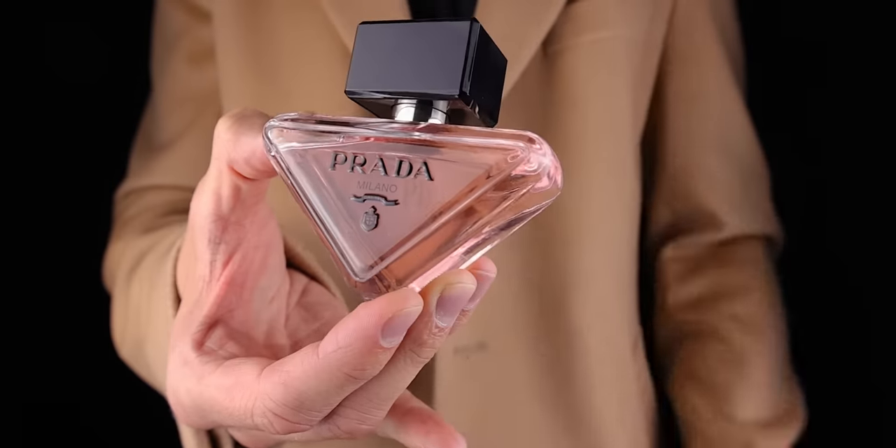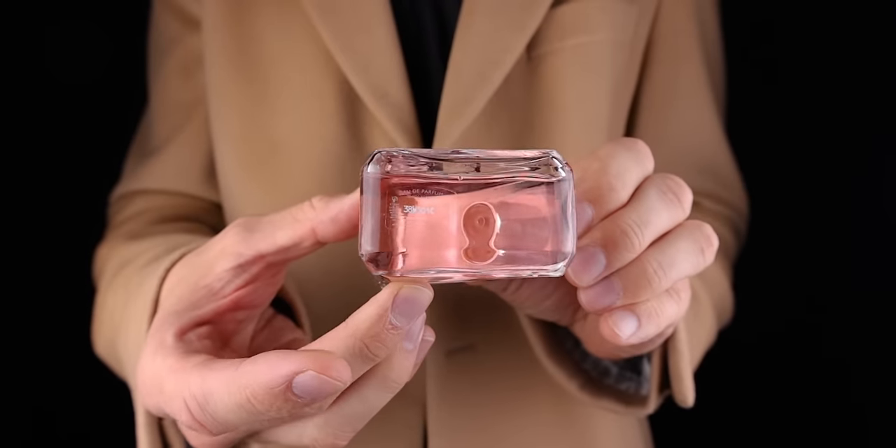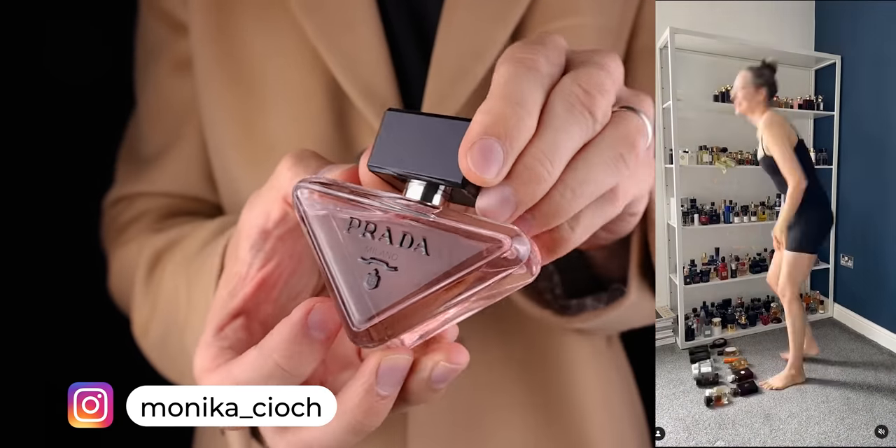The next fragrance would cover you for fun occasions. This is a super likable, fun fragrance — it's Prada Paradox. It only came out recently but I adore it. It's so fun. I own so many fragrances, but I wear this and I just love how it makes me feel, and I think it would do the same for you.